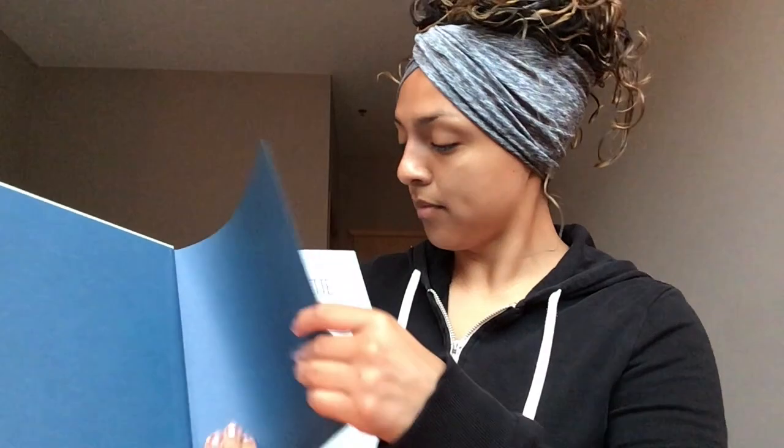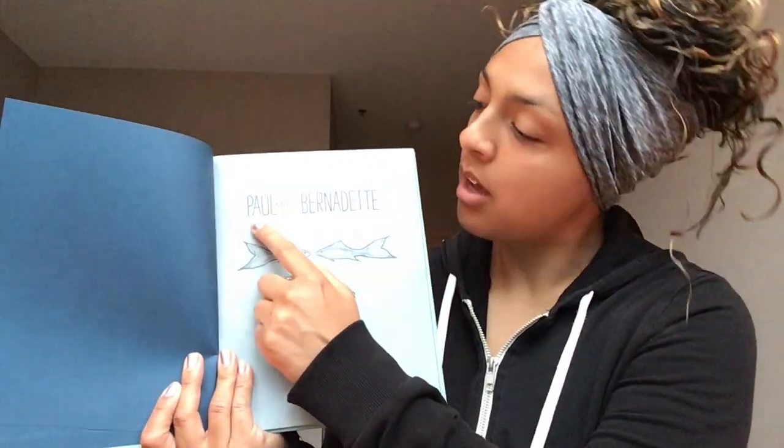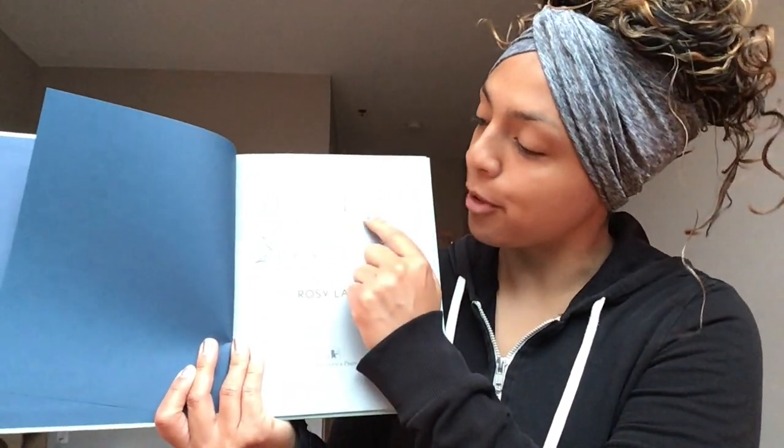Let's open up our book. Here's our title page. Let's get out our Reading Finger and read it one more time: Paul Meets Bernadette.